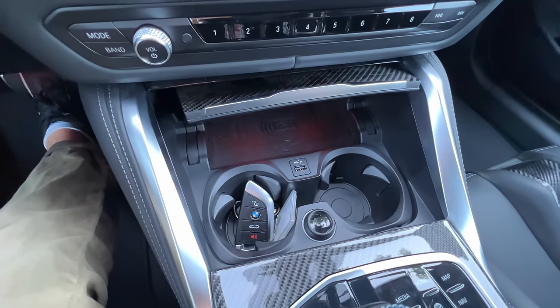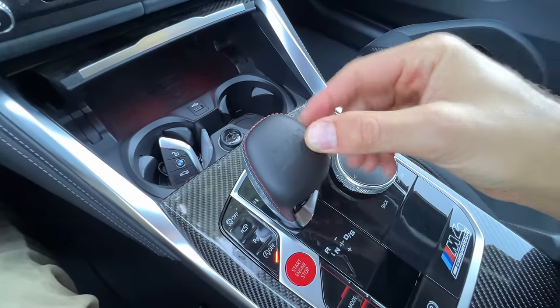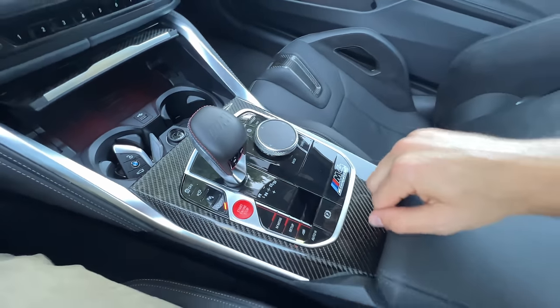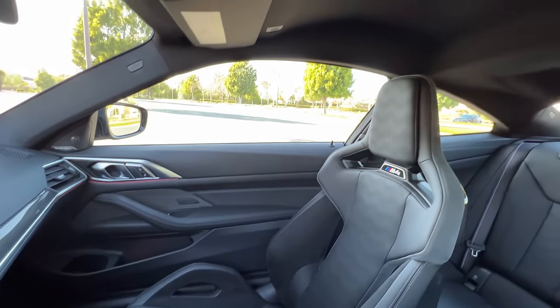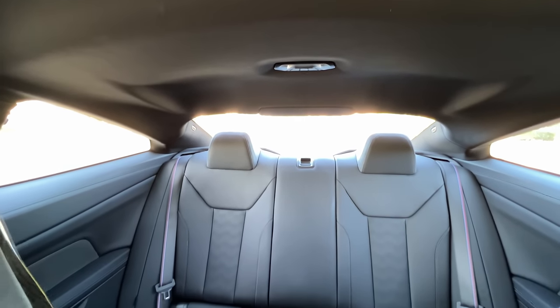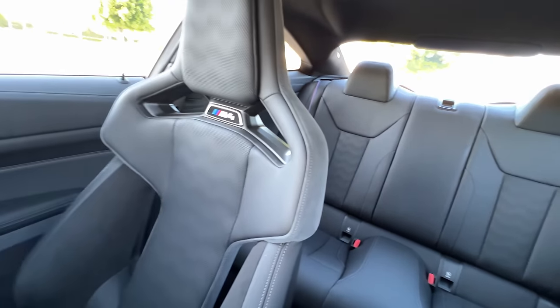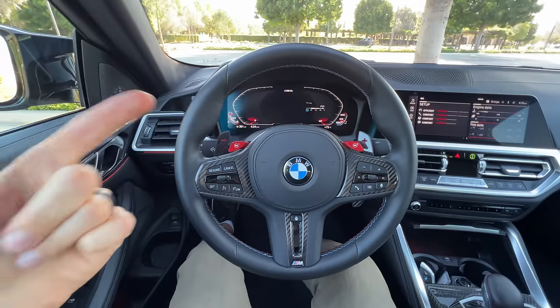There's a wireless charging pad, USB port, DC outlet, and two small cup holders. M embossing on the gear selector with tri-color stitching on the sides. Storage on the console with a USB-C port. Visibility in the cabin is surprisingly good with thinner pillars and standard blind spot monitoring. It's a well-decked out cabin, but at $100,000, the proof is going to be in the drive.